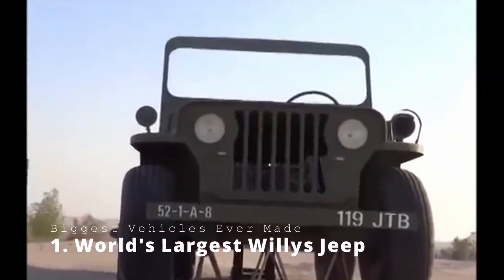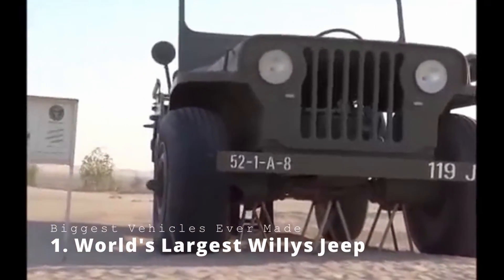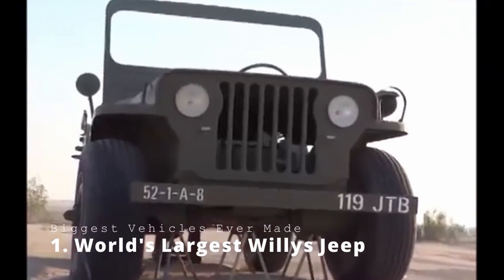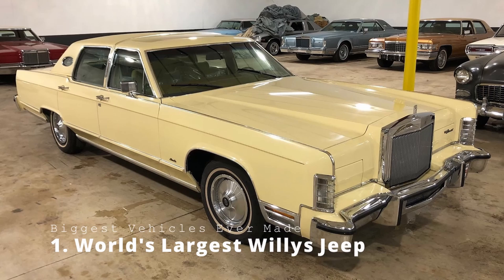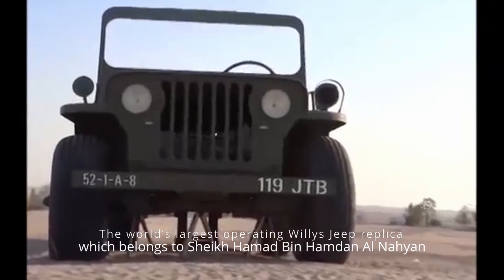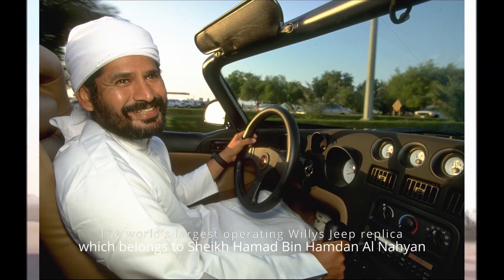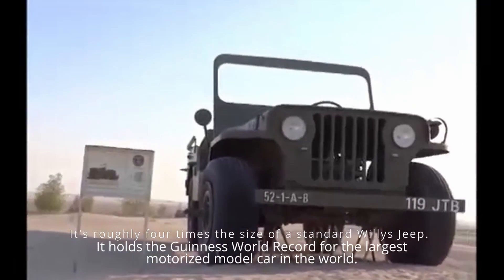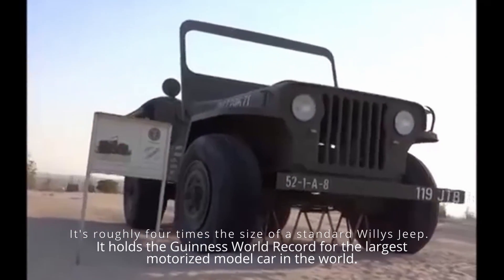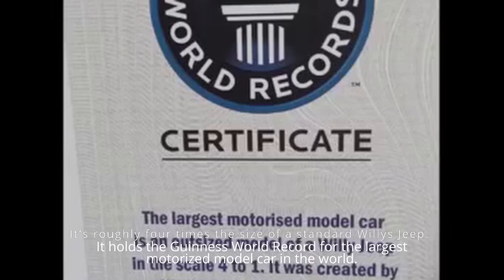World's Largest Willys Jeep. If the old maxim 'bigger is better' holds true, then classic American automobiles are no exception. But I'm not referring to nearly 20-foot-long classics like the 1979 Lincoln Continental or the 1973 Chrysler Imperial LeBaron. I'm considering the world's largest operating Willys Jeep replica, which belongs to Sheikh Hamad bin Habdan Al-Nayan. It's roughly four times the size of a standard Willys Jeep and is reportedly mobile, holding the Guinness World Record for the largest motorized model car in the world.